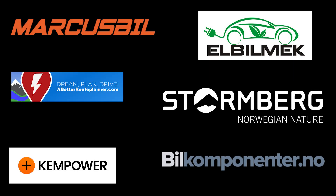This video was brought to you by Markus Biel, Elbilmec, Abadur Planner, Steulenberg, Kempower, and Biel Komponente.